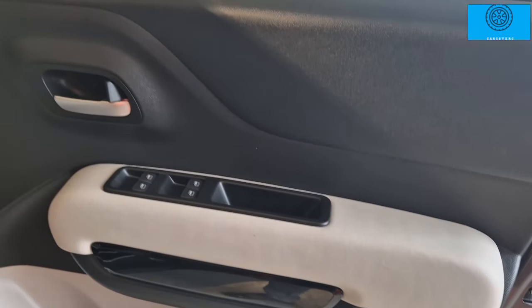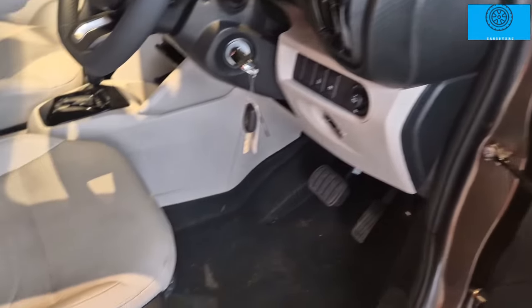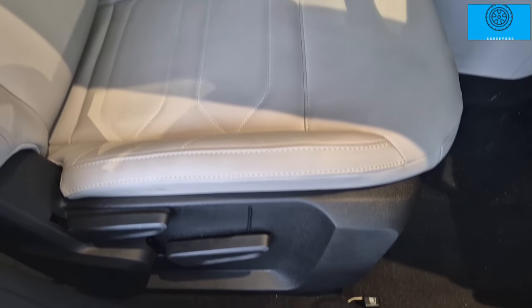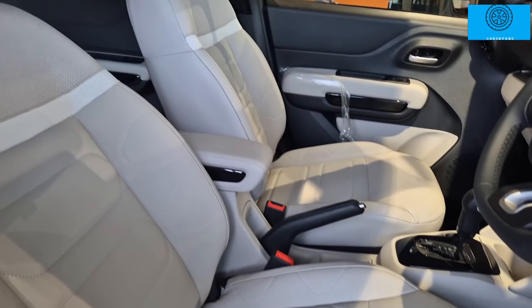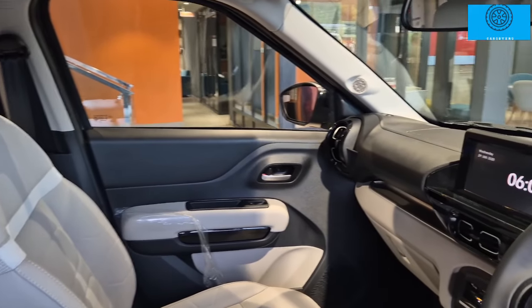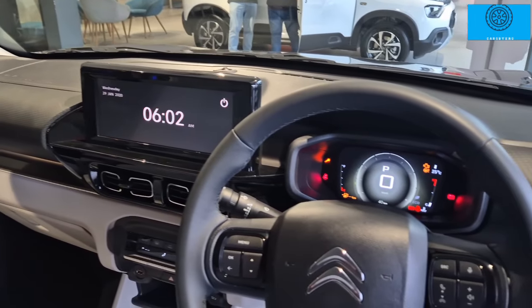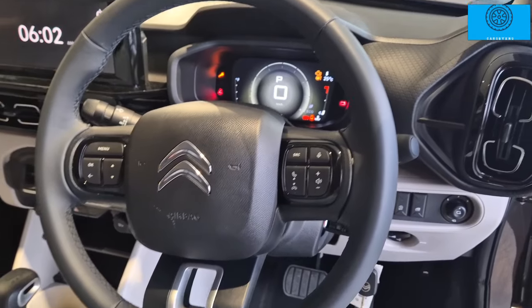The door panel includes speakers, bottle holders, and driver-side storage. There is a six-speaker audio system with tweeters. The driver seats feature lumbar support and under-thigh support, which are among the many premium features offered.